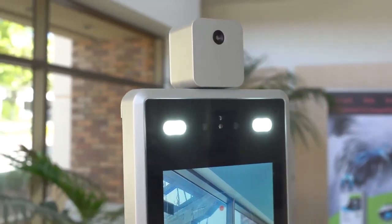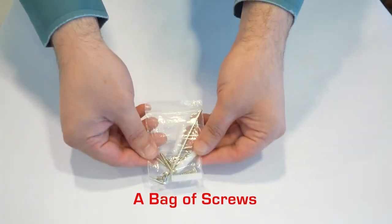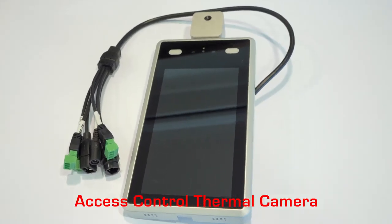Here's what you'll find inside the box: the mounting bracket, a bag of screws, and the AXIS control thermal camera.